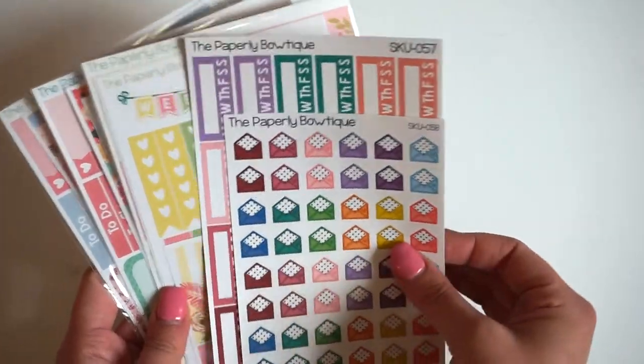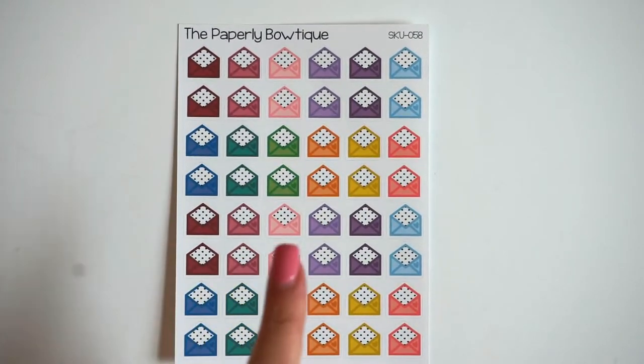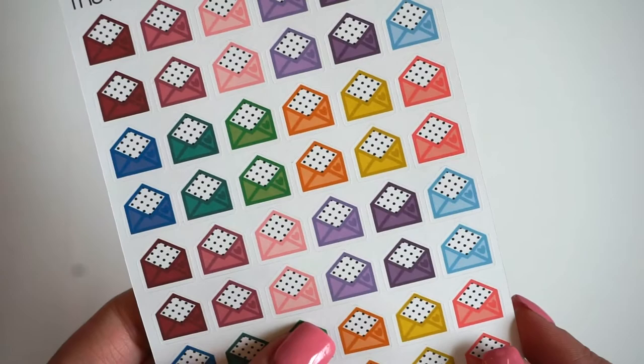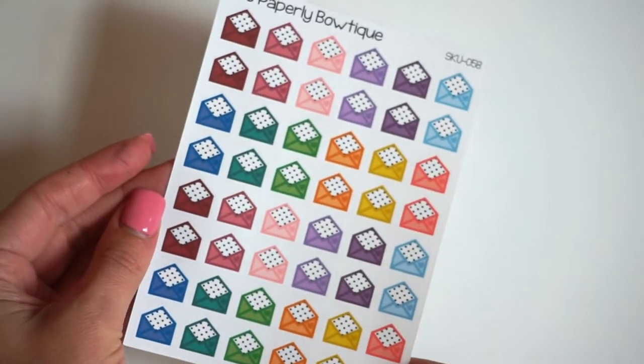So I'm going to start with just our regular new releases. I'm going to zoom you guys in just a little bit — we are coming out with some cute Happy Mail stickers. These are just envelopes that have cute little polka dots in them. They're so cute. These took me a really long time to design and I'm so happy with the way that they came out. They're adorable.